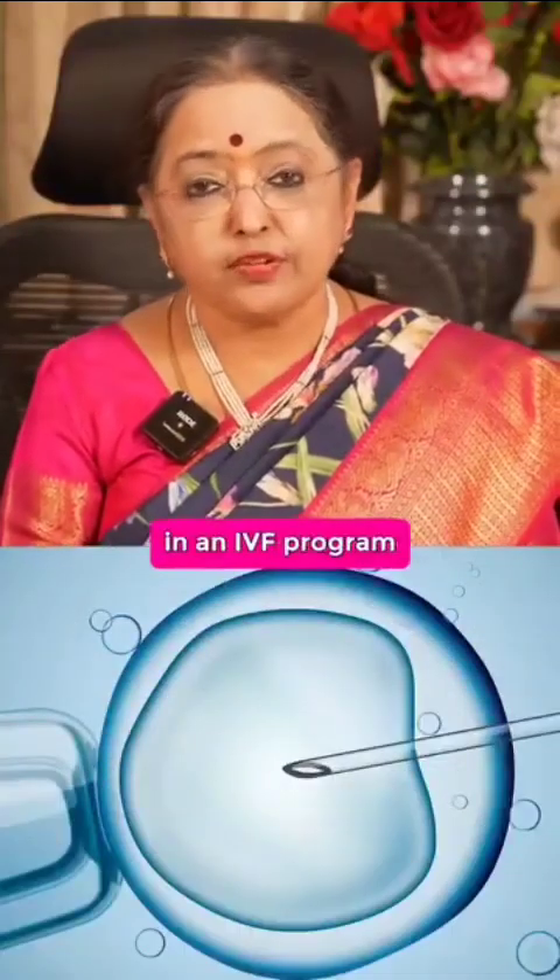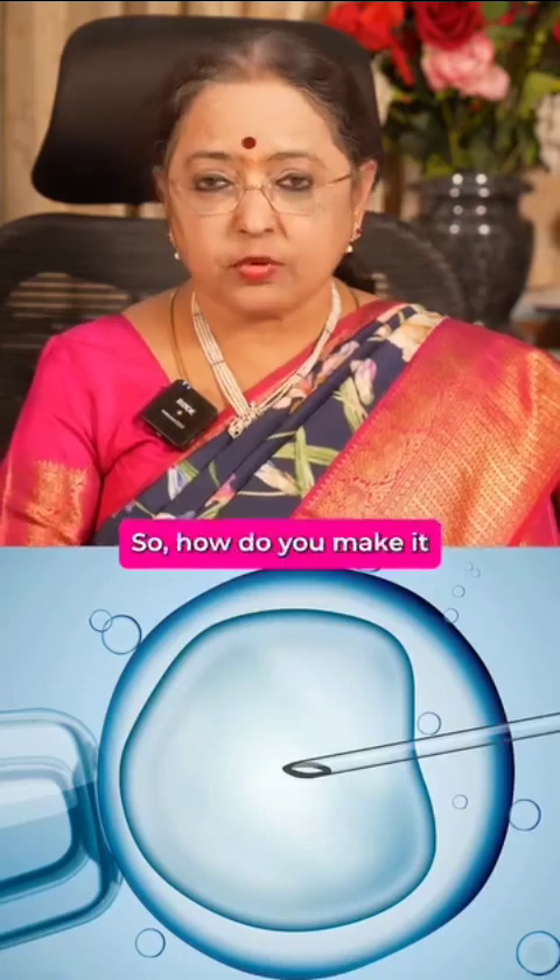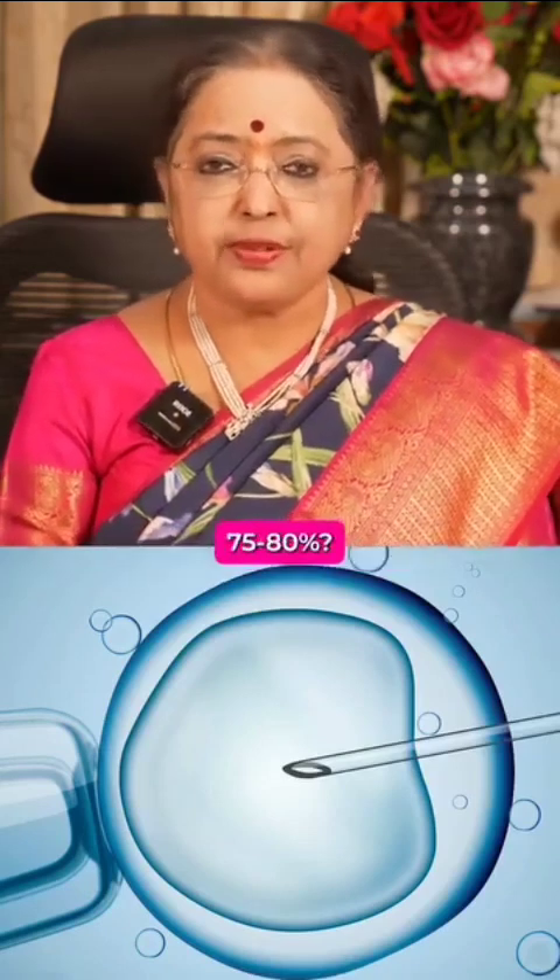Improving success rates in an IVF program — many a time a success rate of 35-40% is quoted. So how do you make it 75-80%?